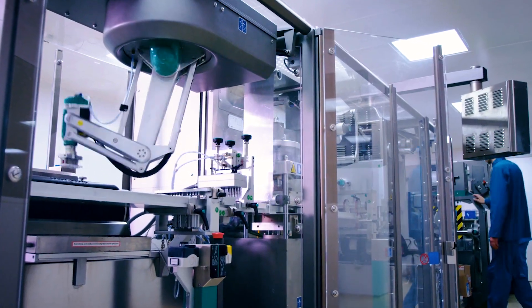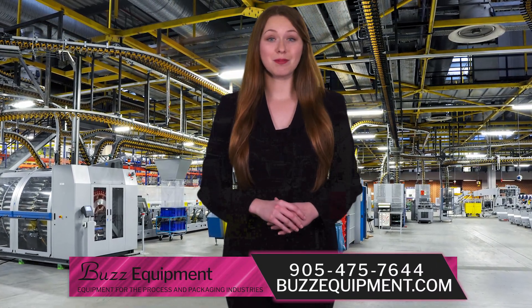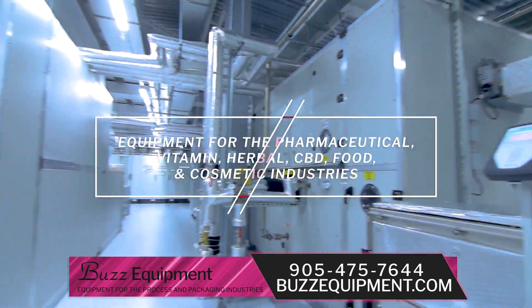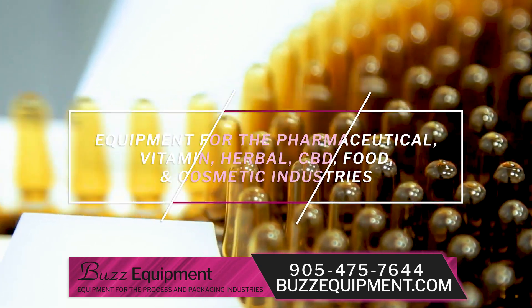If you're in need of process and packaging equipment, look no further than the products and equipment provided by Buzz Equipment. We provide new, used, and refurbished process and packaging equipment for the pharmaceutical, vitamin, herbal, CBD, food, and cosmetic industries.